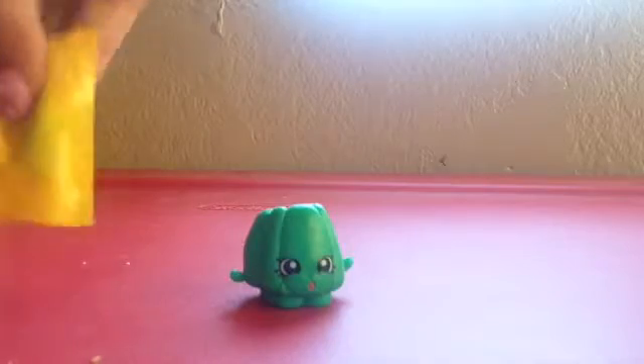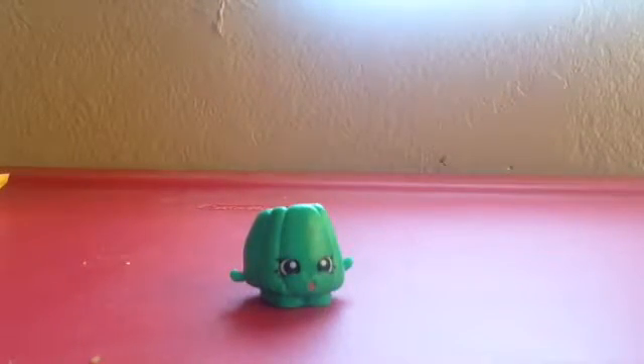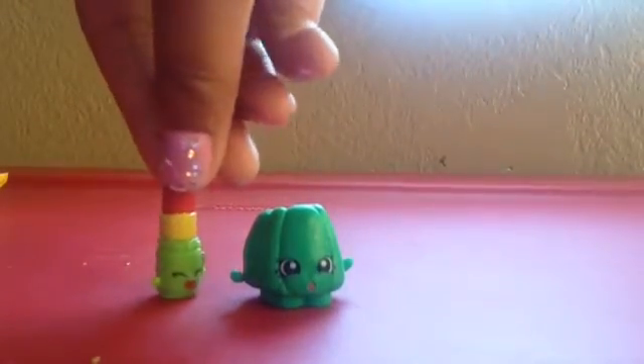This is going to be our second one. There's something really small in there, so I have no idea what it is. We have Lippy Lips! Lippy Lips is so adorable and cute.